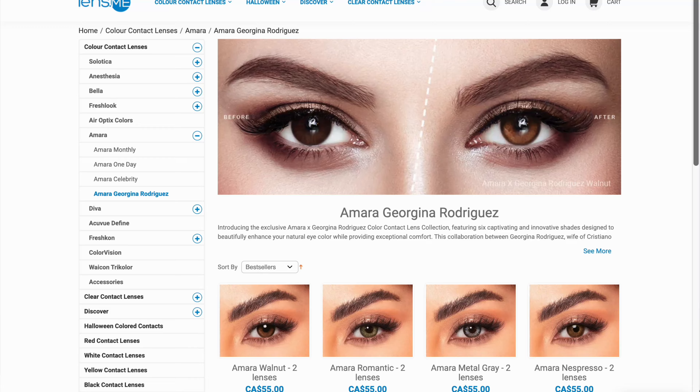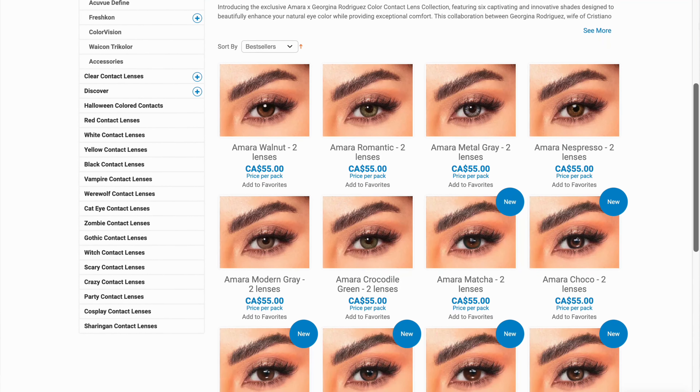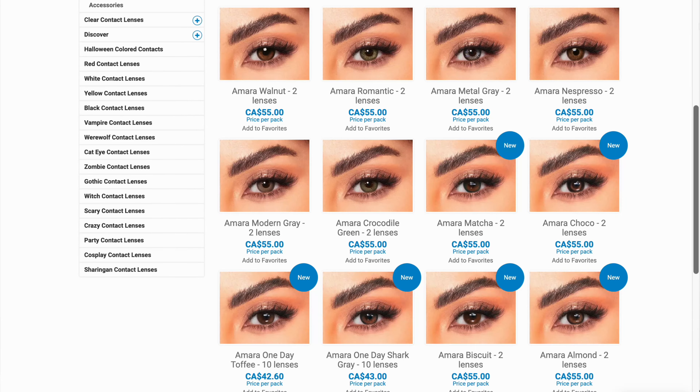Hi my loves, welcome back to my channel. If you're new here, my name is Mal and today we are doing a contact video. I am so excited to try the Amara Georgina Rodriguez collection. This is actually the second installment — I tried the first set and had some thoughts, which you can check out linked below. I'm seeing a lot of beautiful natural earth tones that are going to look super flattering on brown eyes, so I cannot wait to dive in.